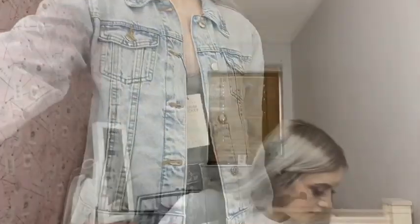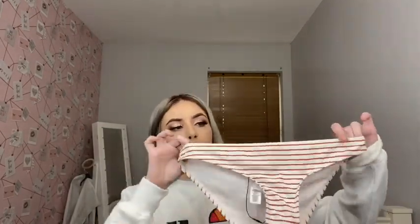I got mine in a size eight so it just fits perfectly — the arms aren't too long. So for 13 pounds I think it's definitely worth it. Then I got these bikini bottoms — I'm a bit annoyed because they're not high waisted, but they'll do.